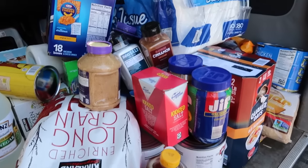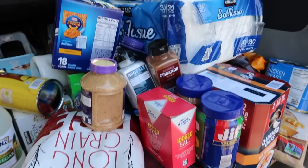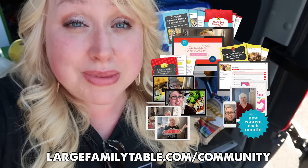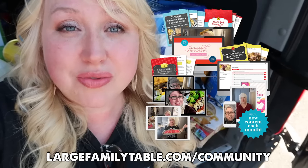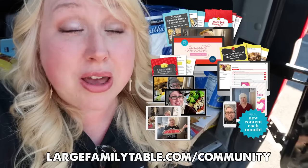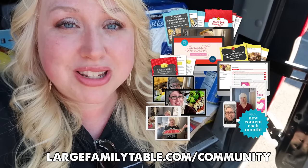Here is our pile of beginner prepper pantry loot from Costco. We are unloaded from Costco and now we're going to go into Aldi to show you exactly what starter prepper pantry items you should get there in 2023. Also, for a limited time, the doors of my large family table community are open for over 70% off — click the first link in the description to join.